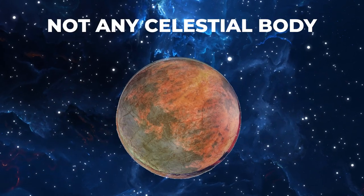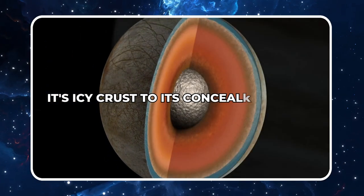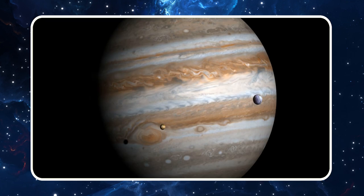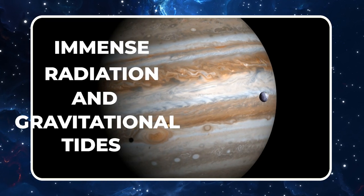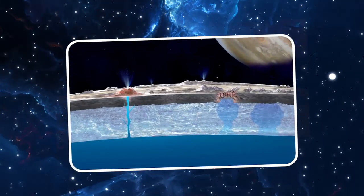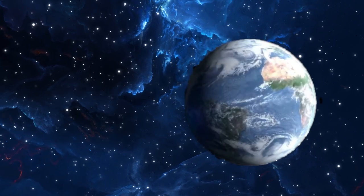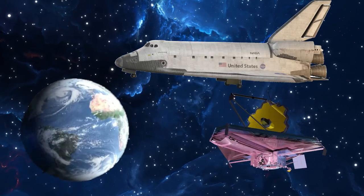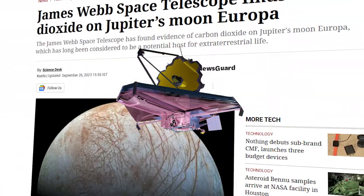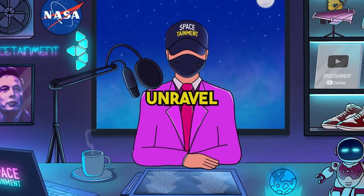Europa is not just any celestial body — it's a treasure trove of mysteries. From its icy crust to its concealed waters, influenced by Jupiter's immense radiation and gravitational tides, one question stands out: what's hiding beneath that icy facade? Decades have seen scientists peering into its depths using telescopes, spacecraft, and probes. But the recent discovery by the James Webb Space Telescope changes everything — the presence of carbon dioxide, the essence of life.